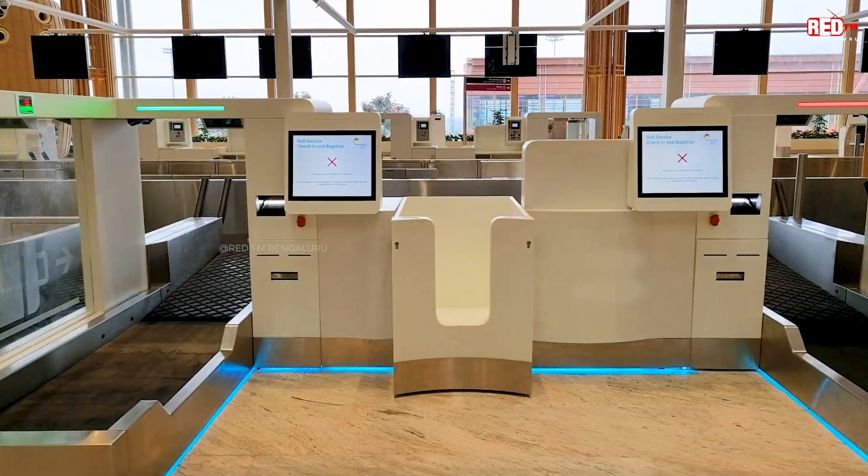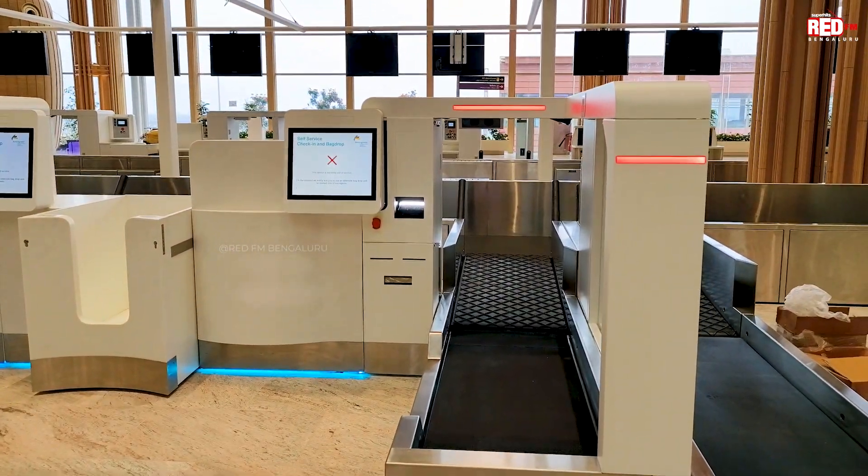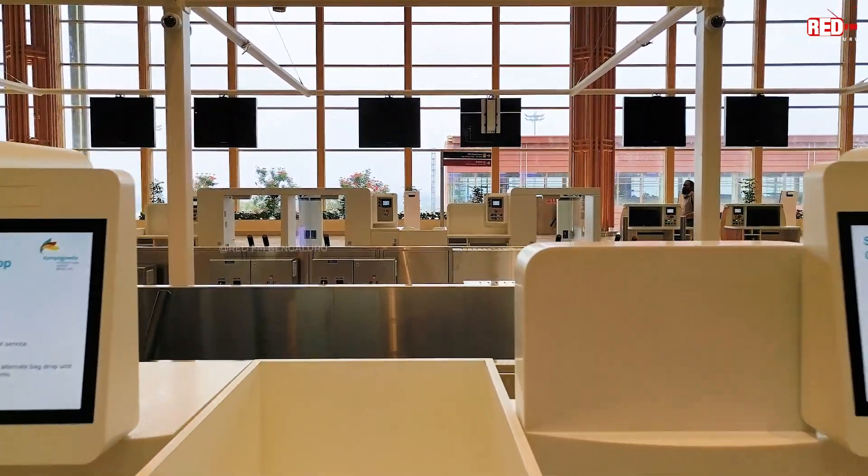But one of the things I want to show you is this one. This is self-service check-in and bag drop — that's what you can do here. You can drop your baggage here. Emotional baggage dropping is not allowed here, they were very clear about that. You have to drop your emotional baggage outside the airport. Physical baggage, you can drop here.